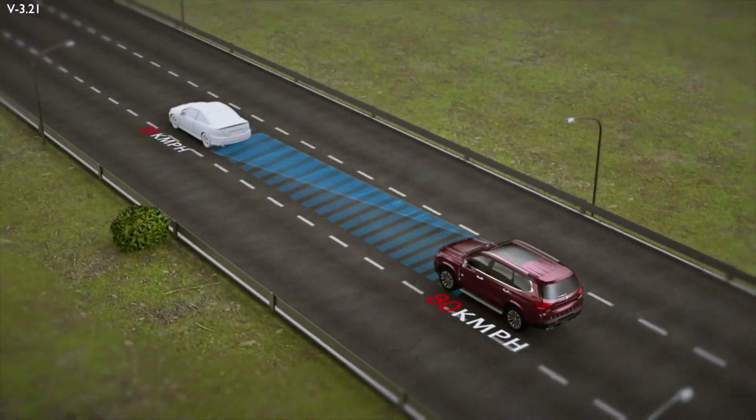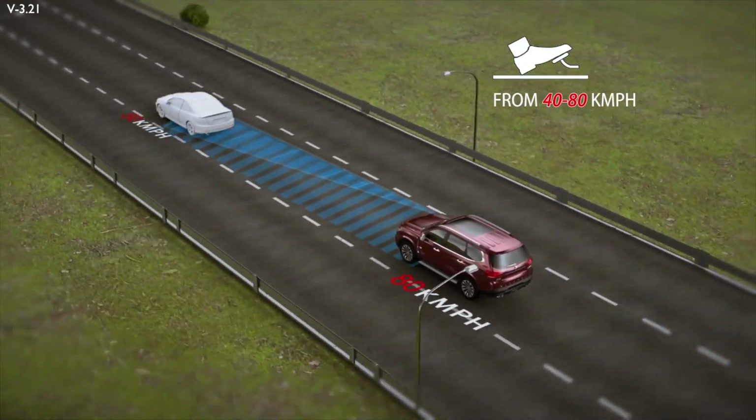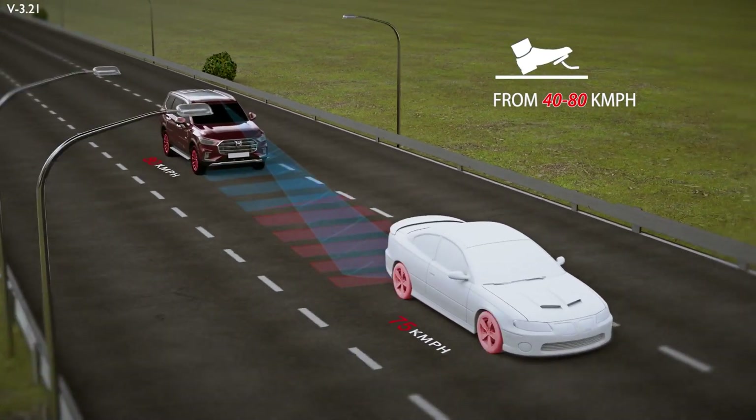However, if your vehicle speed is beyond 40 km/h, driver intervention is required along with AEB to bring the car to a halt.